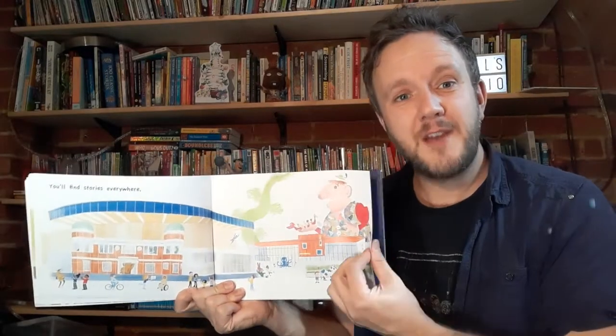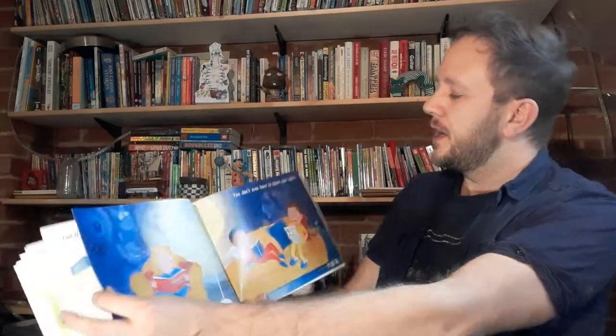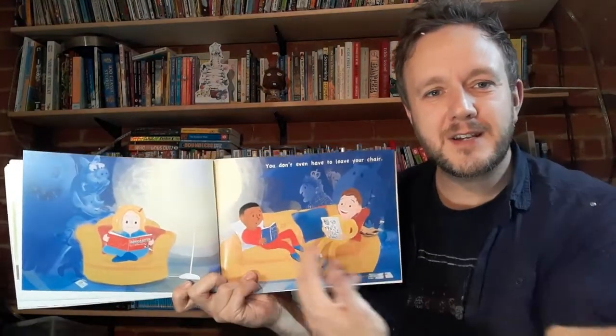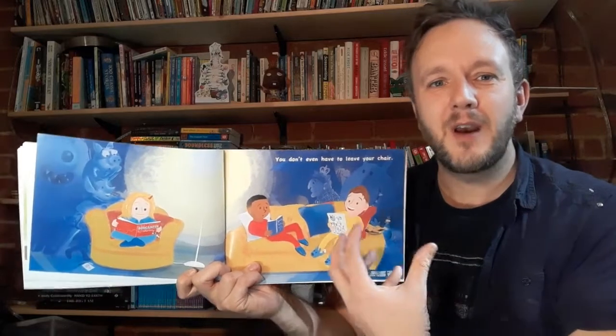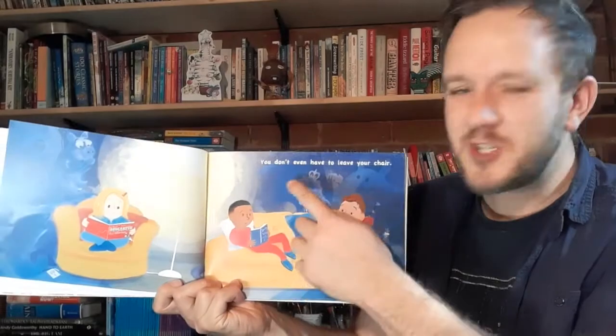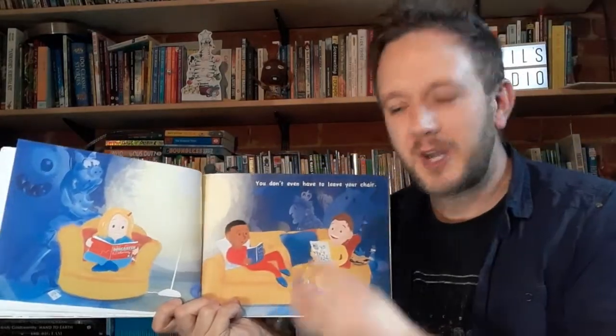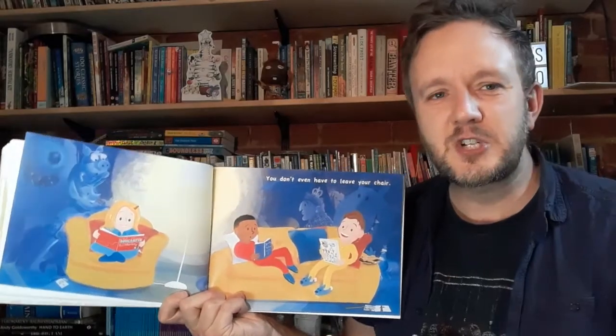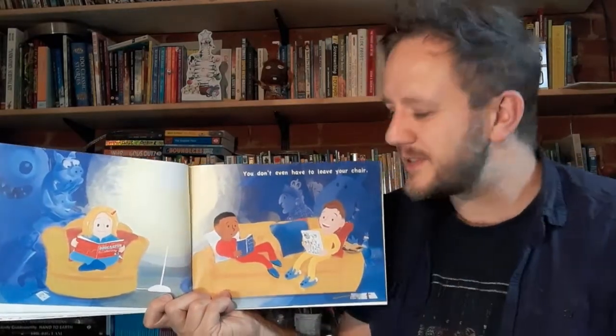Here our characters are at home, relaxing on the sofa, reading the book. In the background behind them are some of the characters from throughout the book — they're reading over the shoulders. Are they real characters? Are they imaginary? Those are the questions that the children might be asking themselves.